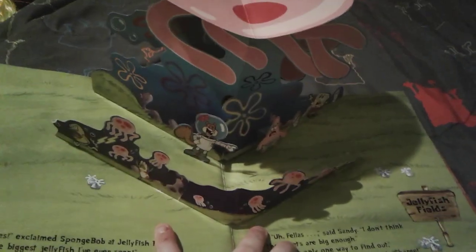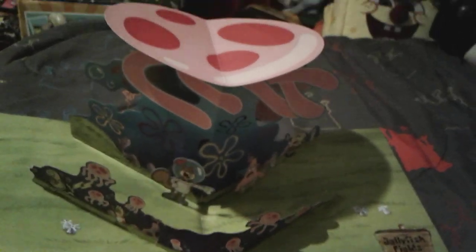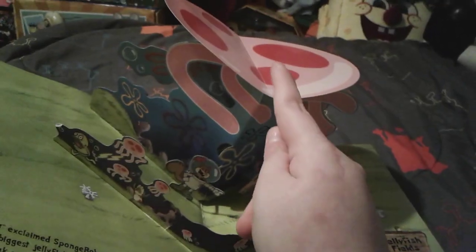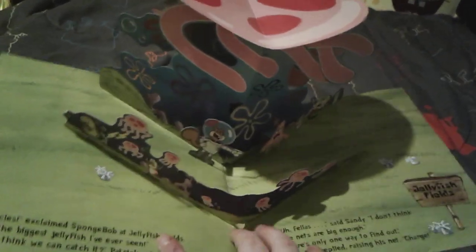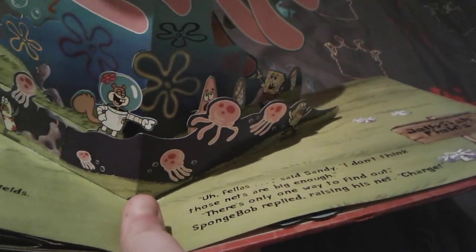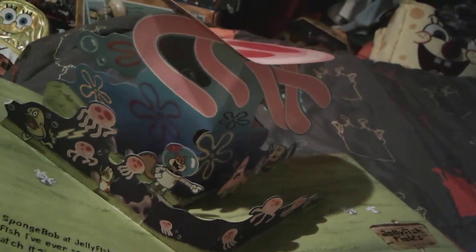Now SpongeBob and his friends are at Jellyfish Fields, and there's like the biggest jellyfish ever. A lot of Bikini Bottomites are getting stung by jellyfish — there's even Fred, the 'my leg' guy! Sandy is laughing at SpongeBob because her nets are too small for that huge jellyfish.